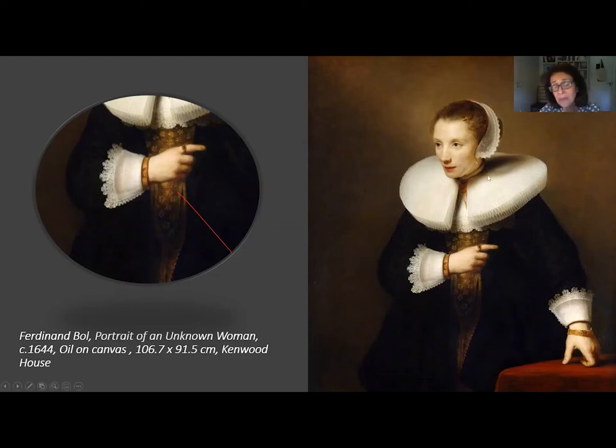Some believe that this portrait lacks the insight into the inner life of the sitter that is offered by Rembrandt's portraits — for example, that the shape of the mouth is a little weak or inexpressive. I don't think so. I think it's a matter of personal opinion. I think it's a very wonderful and beautiful portrait.